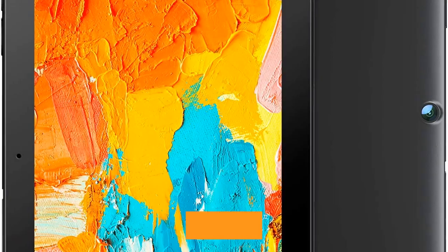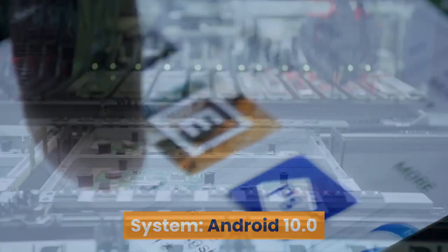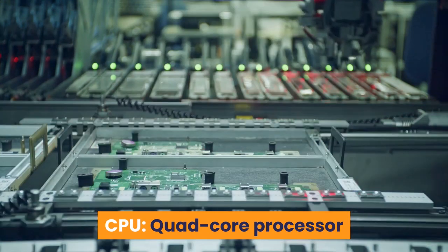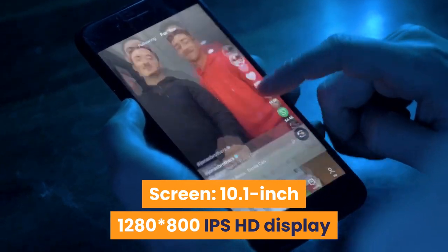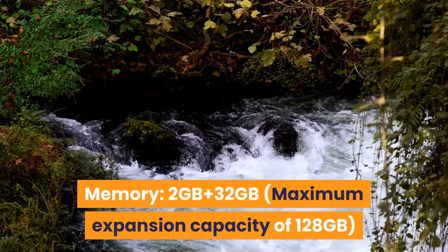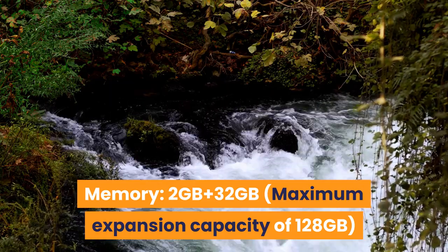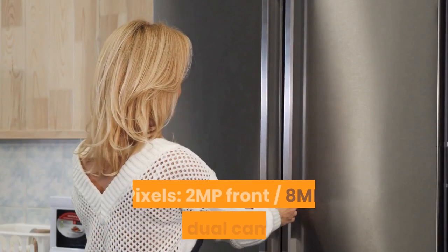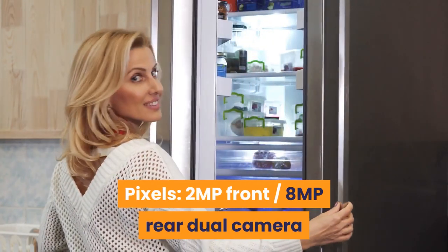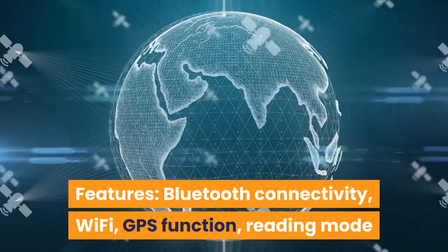9. Voger Prior Pad X100 Tablet 10. Android 10.0. Quad-core processor. Screen: 10.1-inch 1280 x 800 IPS HD Display. Memory: 2 GB RAM plus 32 GB storage, with maximum expansion of 128 GB. Battery capacity: 5000 mAh. Camera: 2 MP front, 8 MP rear dual camera. Features: Bluetooth connectivity, Wi-Fi, GPS, reading mode.